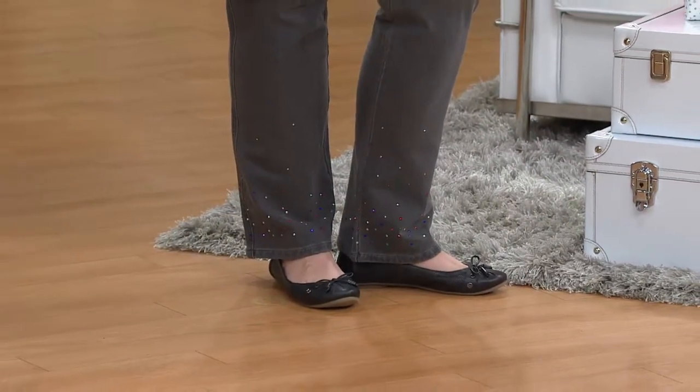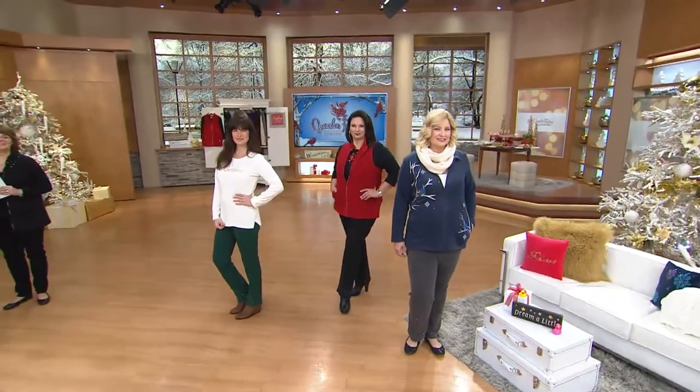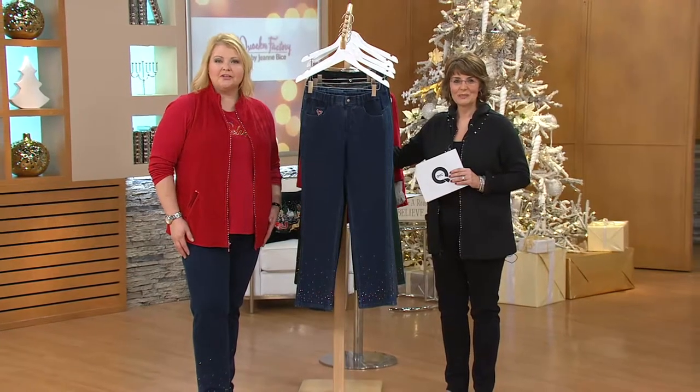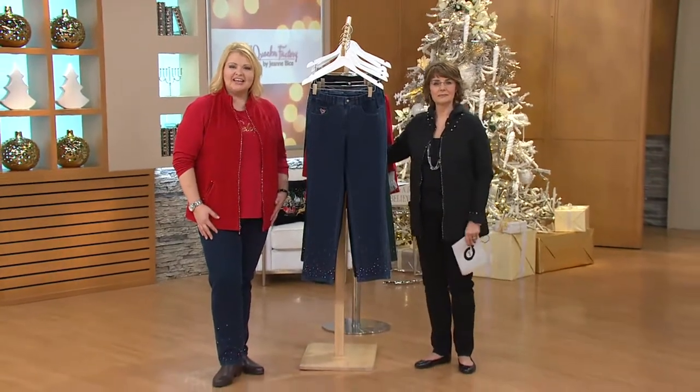We're going back to the phones — Lula is calling in from Georgia. Hi, Lula! Hello, ladies, how are you? Did you pick up these pants today, Ms. Lula? She certainly did.